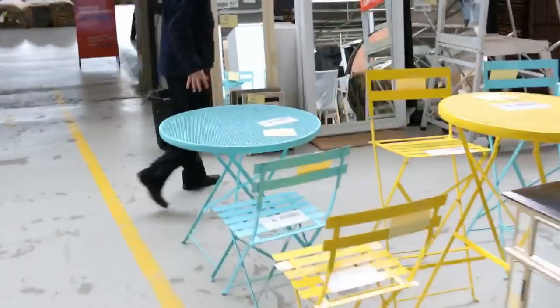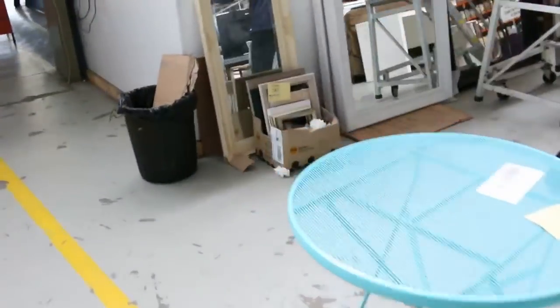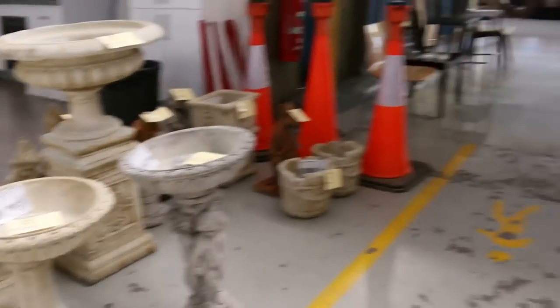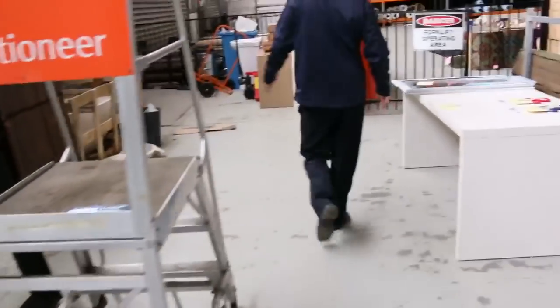We've had a heap of ex-hire furniture come in, lots of this outdoor stuff. All the ex-hire furniture will be $1 no reserve. And around the corner we've also got plenty of concrete garden ornaments — they start around $20 through to about $150.